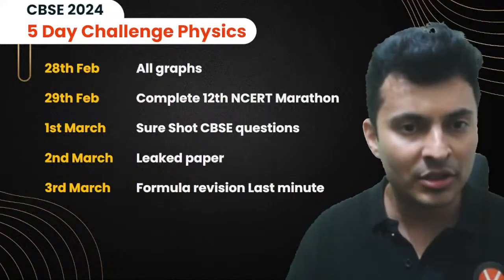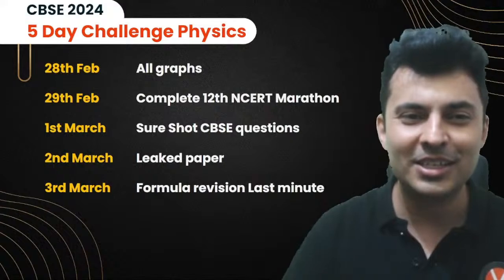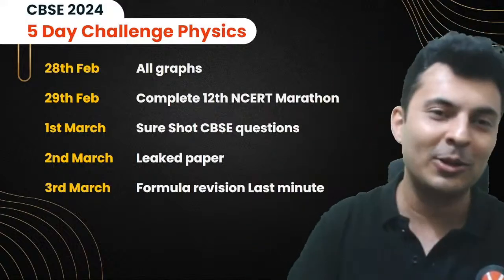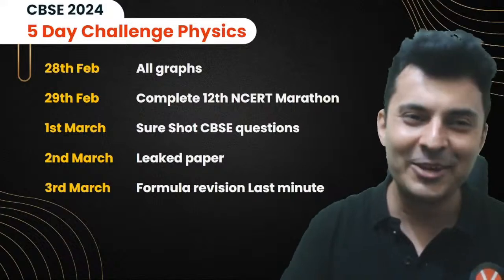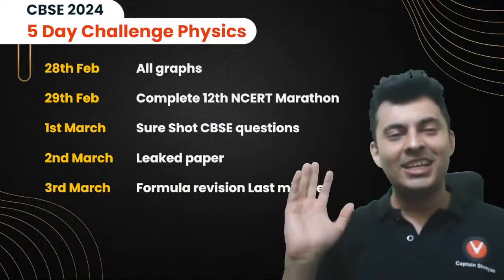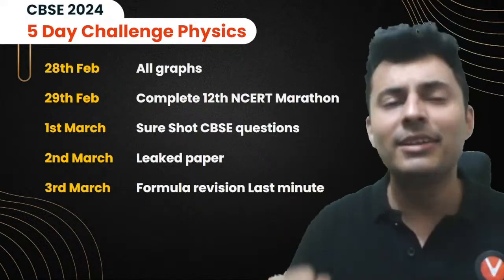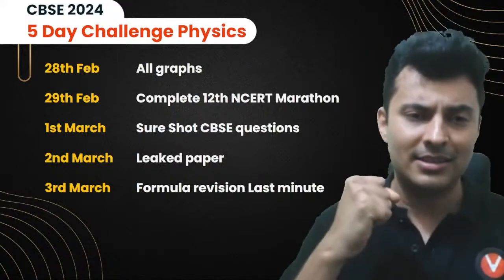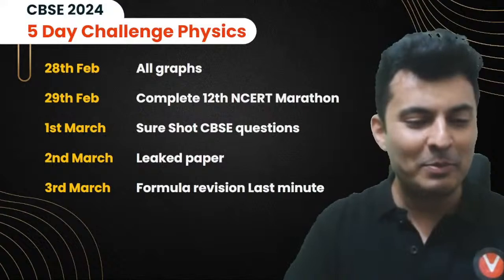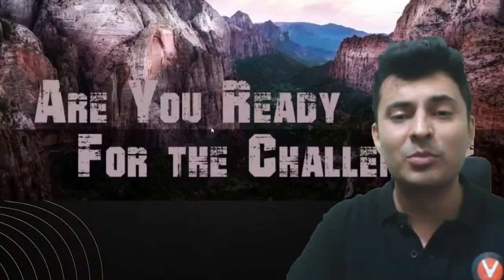On 3rd March there's a formula revision session, but the speciality is that it will be at night — around 11 o'clock, 12 o'clock, 1 o'clock. It's a midnight session, a long nighttime revision. Everyone come with a cup of coffee or tea and we'll study together with Shreyasar on Sunday night. Then on 4th March you give the paper.